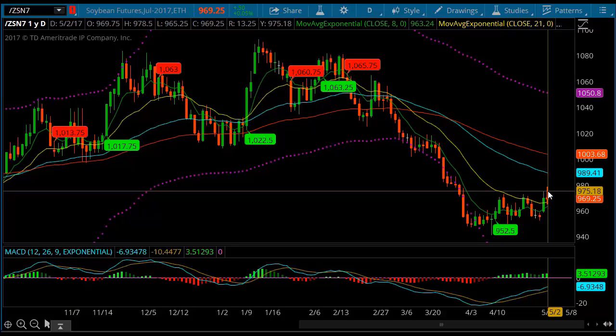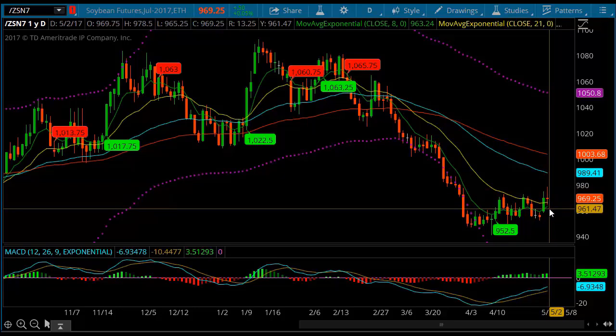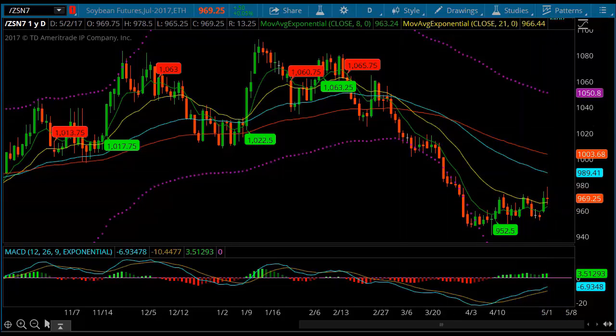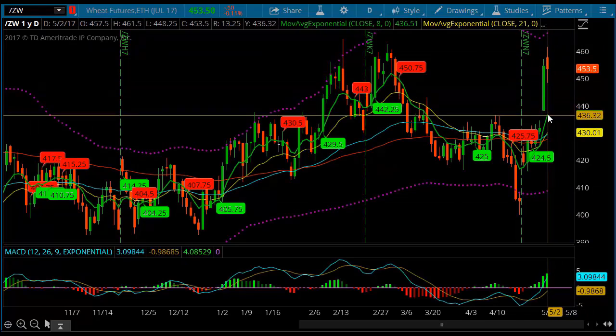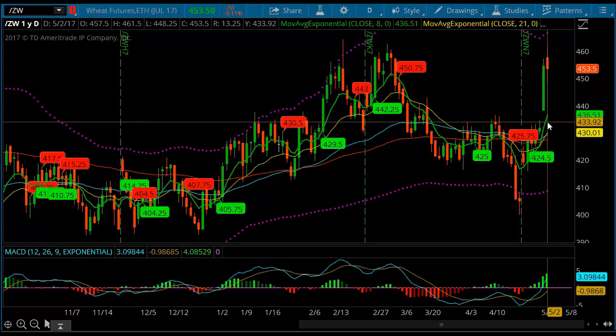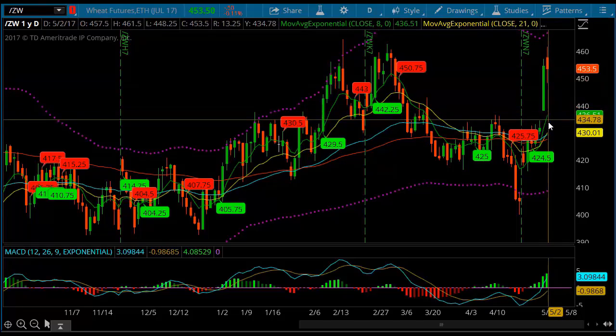We may still see a push to the downside one more time in the soybean market. Now the wheat market made a really nice move yesterday and we've got a gap here. With this gap off of the daily chart, I would think that we're going to go down and fill that support level around 535.